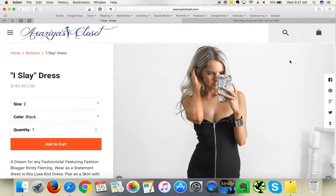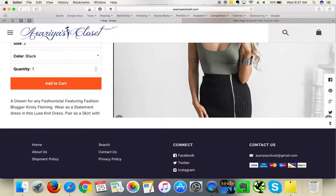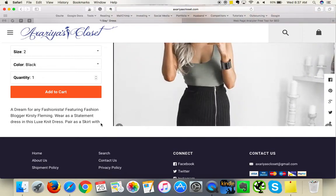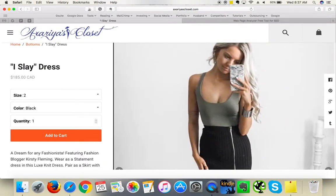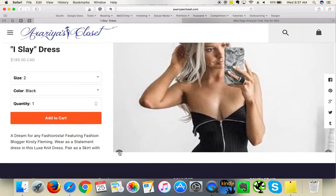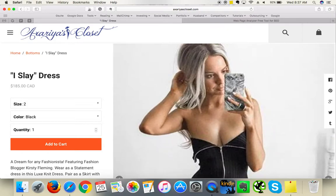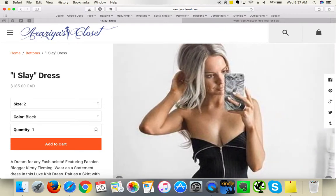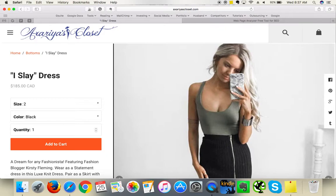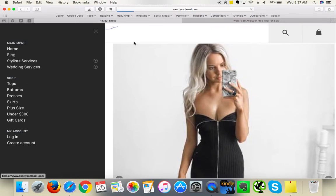The product page looks great — you've got 'Add to Cart' above the fold, which is fantastic. However, the product description appears to be cut off in the middle of a sentence, and some icons are also cropped and not fully visible. These small details can affect your conversion rate because if customers feel you don't pay attention to details, they may lose trust regarding their order, payment, and credit card security.